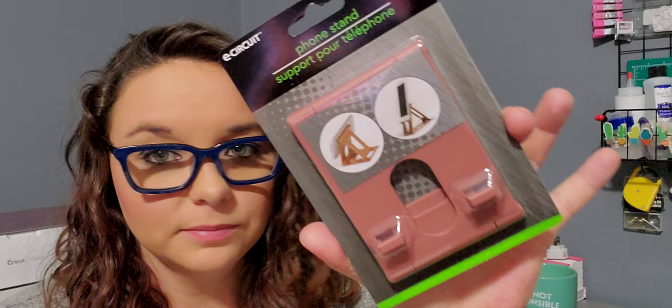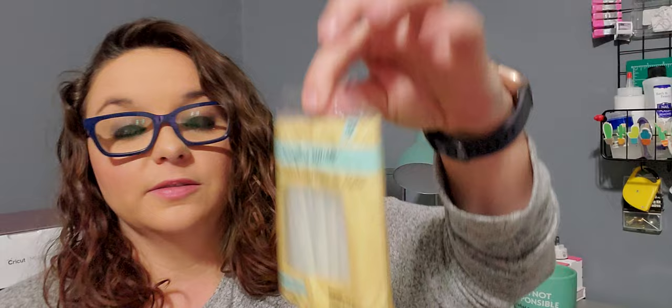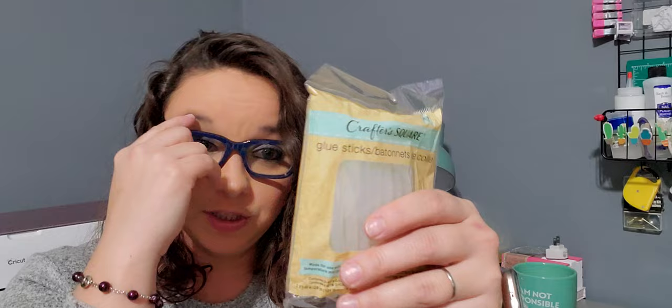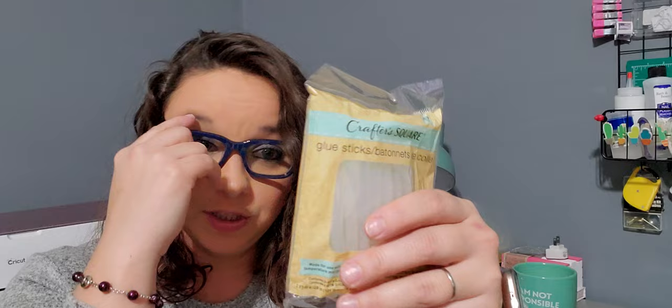Up next is a repurchase — it's the phone stand by E-Circuit. I just wanted one for over here. I have one in my room and one at work, but I don't like having to carry them around everywhere, so for a dollar I'll just buy another one and leave it at my craft station. Next I picked up a 20 count of glue sticks by Crafter Square — the smaller ones. I just needed a couple extra glue sticks for a project, and I might as well stock up since I have no intention of going back out because it's cold, wet, and rainy.